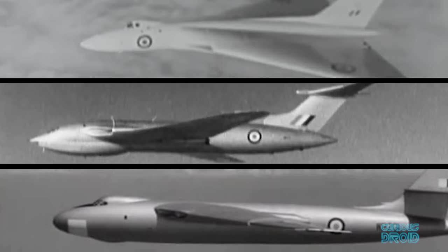The Vulcan, along with the Victor and Valiant, were a new generation of planes known as the V bombers — planes for a new era and a newly nuclear-armed Britain. In 1945, Britain emerged victorious from the Second World War, financially bankrupt but rich with engineering genius.